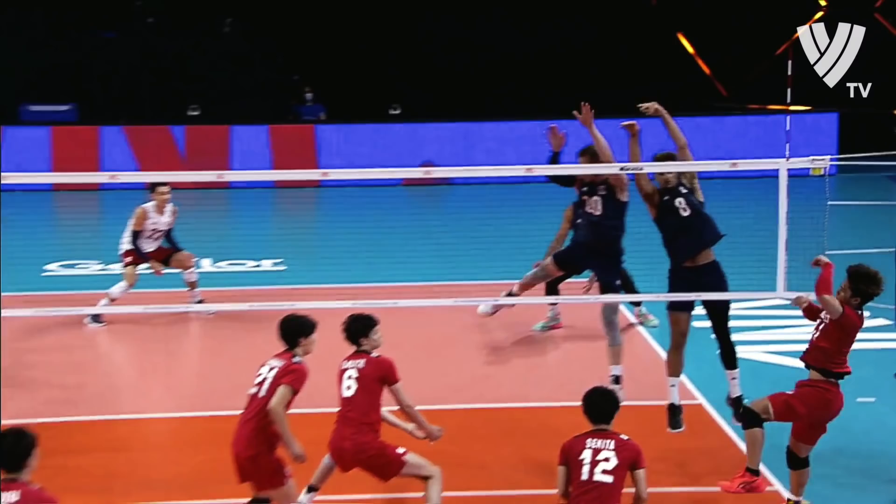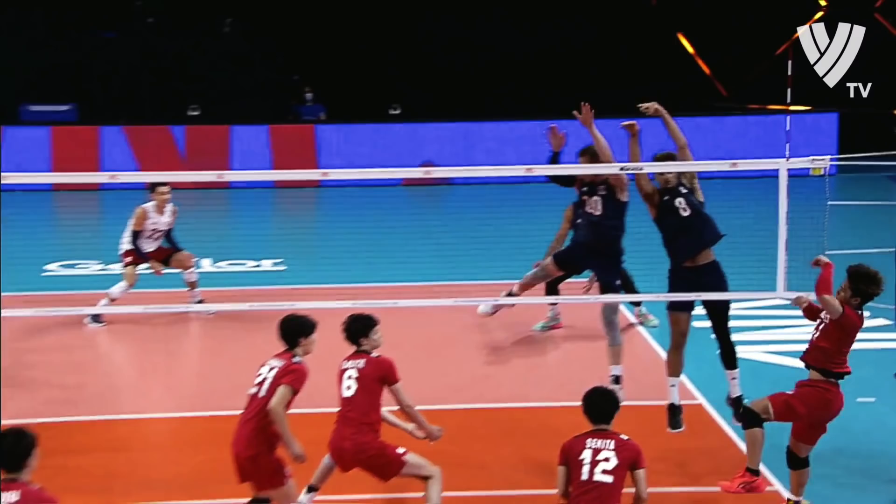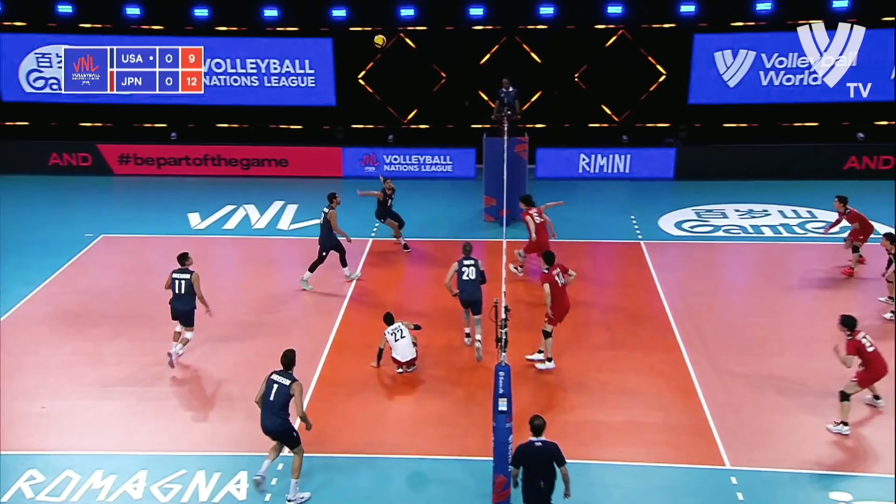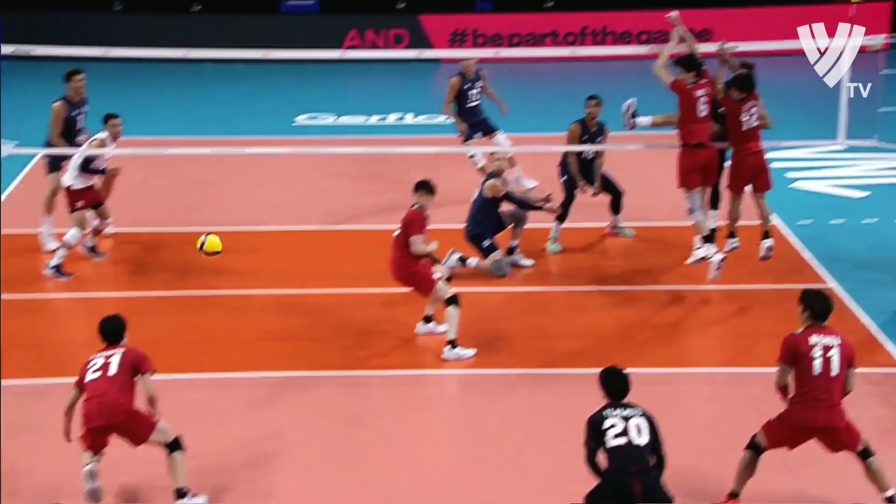First tempo play. Overpass. Nice cover. Easy tip on the outside. Good swing in the cross court by Defalco. Defalco had a chance to finish that with the overpass. It was a bit too cute with it.